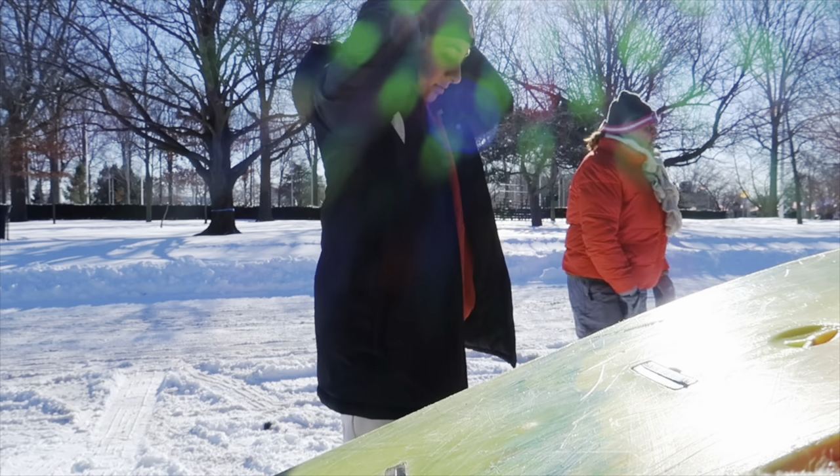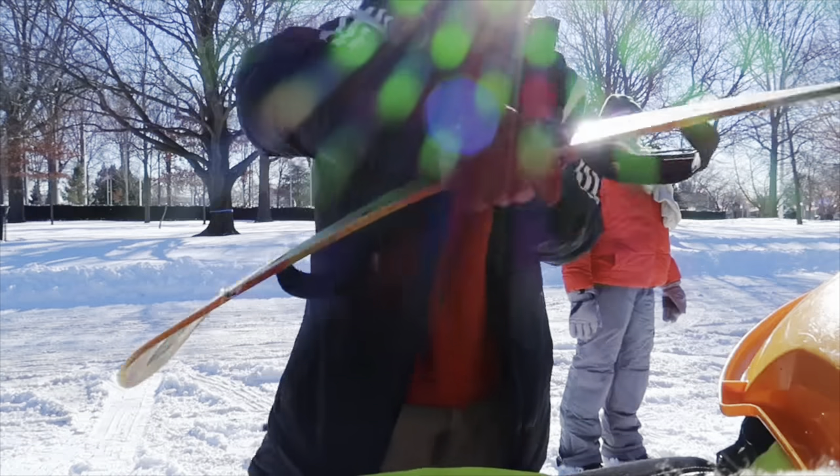We are currently at the park and we're going to go sledding! You guys will definitely see some clips of that. I'm probably going to switch over to my phone just so I don't break my camera. Let's go!